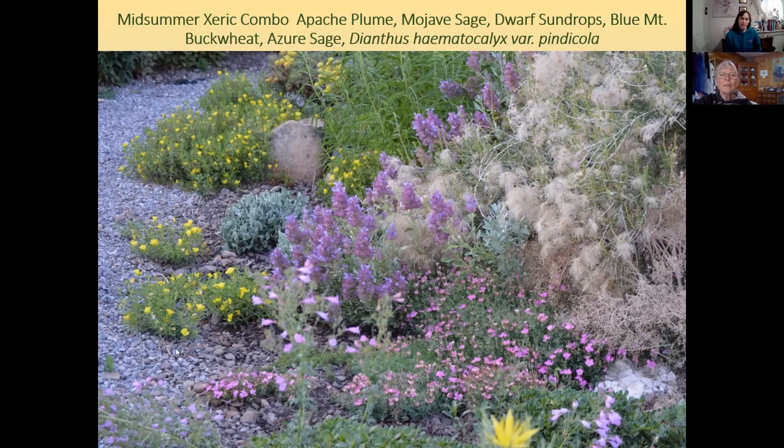Dwarf Sundrops is from the Midwest, blooms all summer long, and will seed itself gently around. The pink Dianthus is from the Caucasus mountains — one of Diane's non-North American natives — but it's very drought tolerant, unlike most Dianthus that you plant in gardens which need to be watered. Most Dianthus are cool-season plants, so a drought-tolerant variety is a real find.